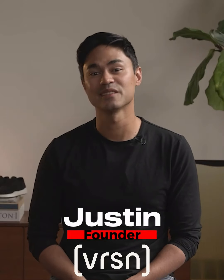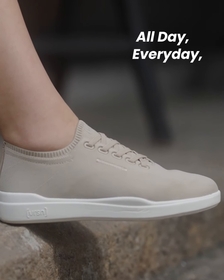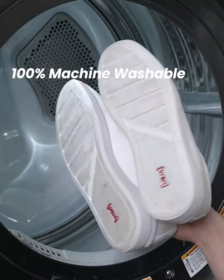Hi, I'm Justin, the founder and creator of VERSION. Introducing the VERSION Mark I, your new all-day, everyday sneaker. Shockingly comfortable, incredibly versatile, and 100% washable.